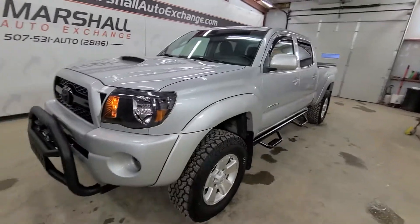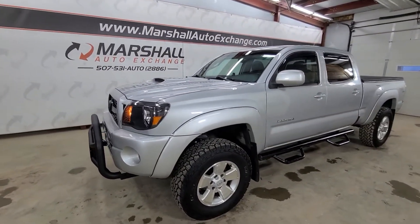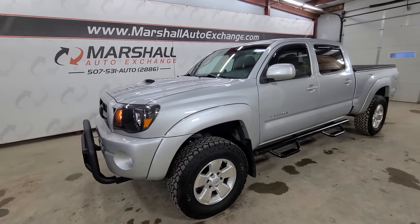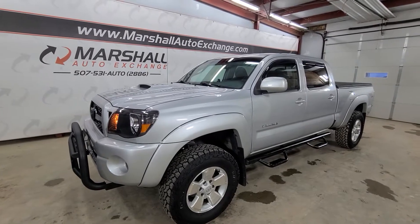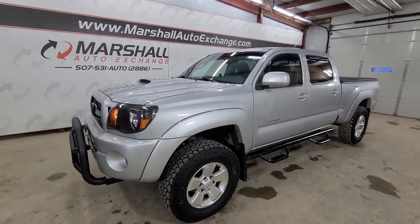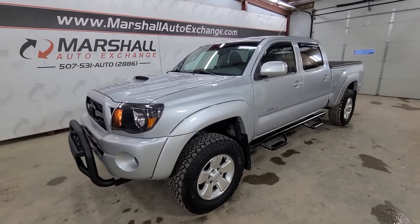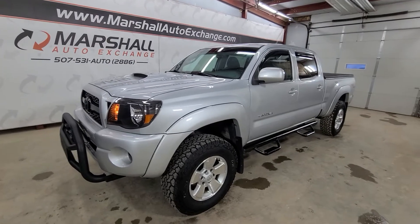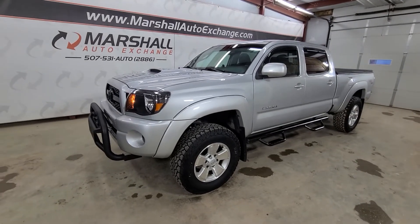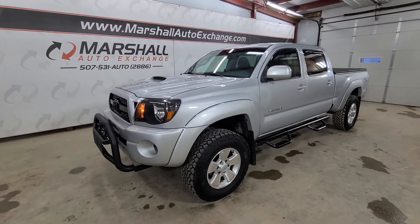If you are interested in scheduling a test drive on this Tacoma, you can reach us at 507-531-AUTO, that's 507-531-2886. You can find this vehicle and all of our inventory online at MarshallAutoExchange.com. Don't forget to ask about our financing for everyone with guaranteed approvals. To schedule time to see this truck, give us a call or text to the 2886 number — that's the quickest, easiest, fastest, and frankly the best way to get a hold of us. If you found this video helpful, be sure to hit that like button. We appreciate the feedback and hope to see you soon. Thanks everybody.